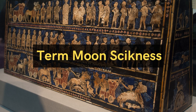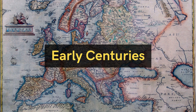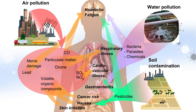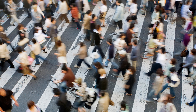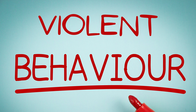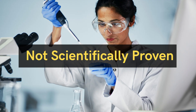The term moon sickness is strongly associated with ancient times. In the early centuries, it was believed that the total moon eclipse caused some health issues, and the crime rate also rose during the eclipse season. Many people believe that they feel a change in their behavior — for instance, they feel sleep troubles and violent behaviors, and even females feel the difference in their menstrual cycles during an eclipse, but it is not scientifically proven yet.